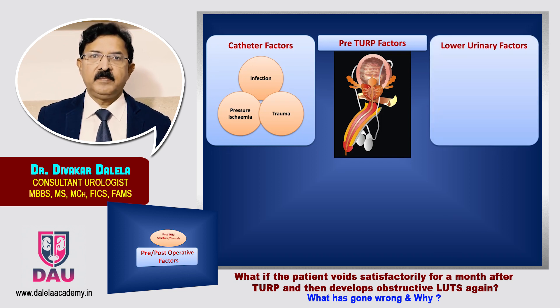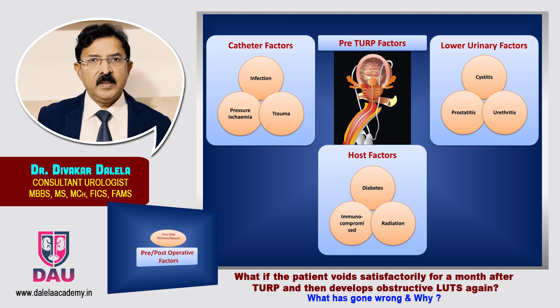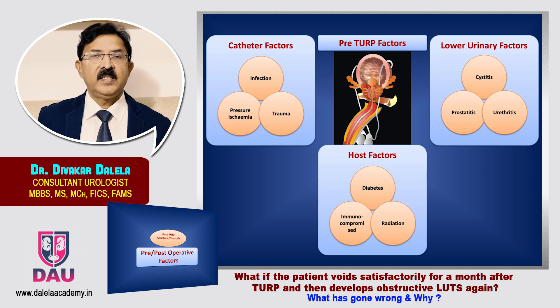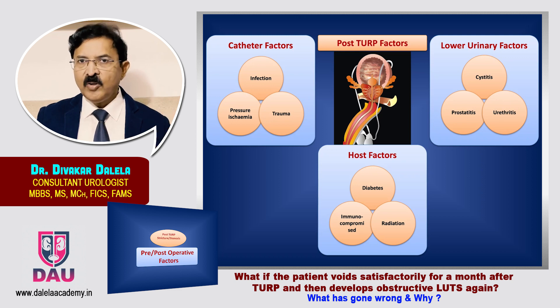Some degree of infection may already be present in the lower urinary tract — in the urethra, bladder lumen, or prostate gland — and for some reason the patient underwent the operation with that infection present. There are also certain host factors: uncontrolled diabetes, prior irradiation of the lower urinary tract, or general immunocompromise. These patients have a dominant fibroblastic response to any trauma on the urethra and prostate, resulting in healing by fibrosis. These catheter factors, lower urinary tract factors, and host factors play a role not only pre-operatively but also in the post-TURP stage — you can have a continuum of these insults.